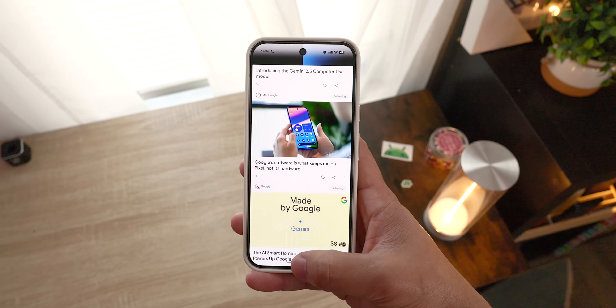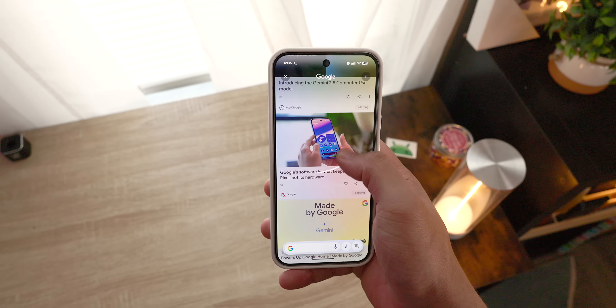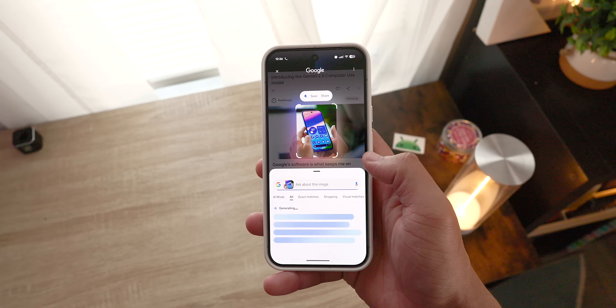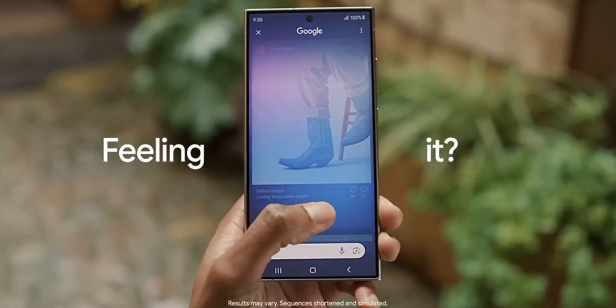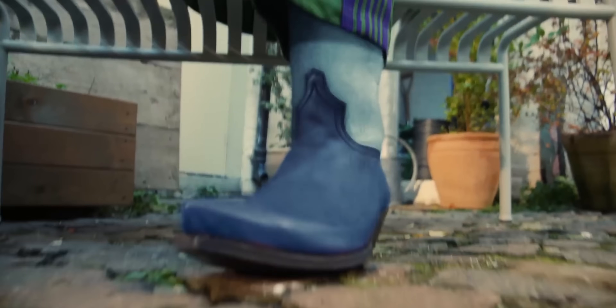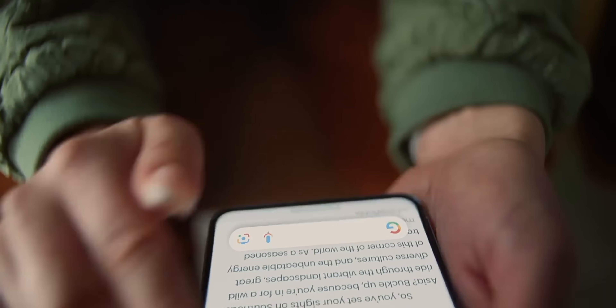The first feature I want to show you is probably the easiest and most accessible on this list: Circle to Search. And yes, while this is available on many modern Android phones, it's such a fundamental AI tool that I had to put it first. At its core, Circle to Search allows you to search for anything on your screen by just circling, highlighting, or tapping on that object.